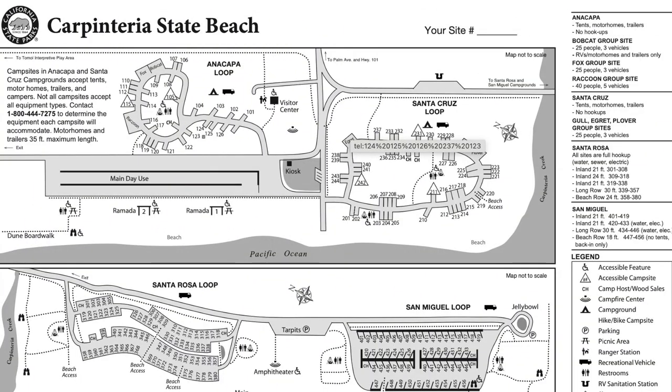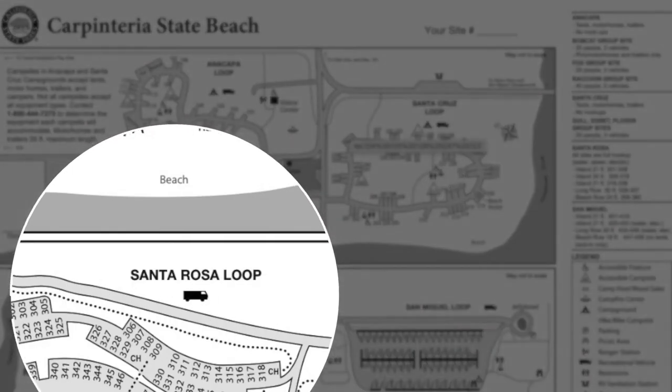There are four campground areas: some with no hookups for tent camping, some with electric and water only, and then there's Santa Rosa Loop with full hookups including sewer, which is where we opt to stay.